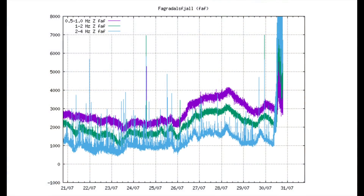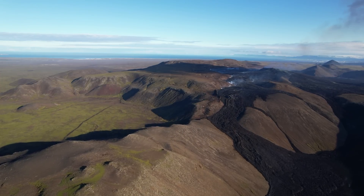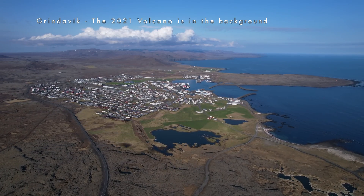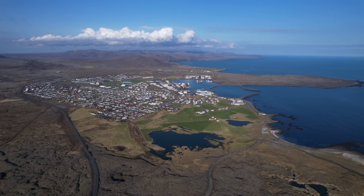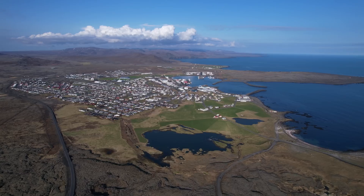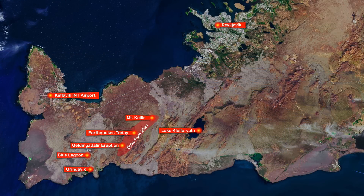The epicenter is somewhere between Keilir and Geldingadalir, straight over that magma dike, and there are hundreds of earthquakes now — I have not seen such activity since last year. The tremors are off the chart as well. This will either fade out or end with an eruption, and in case of an eruption, most likely nearby the old craters, which has to be good news for the town of Grindavik, since there was a lot of shaking around there just two months ago during the last episode.